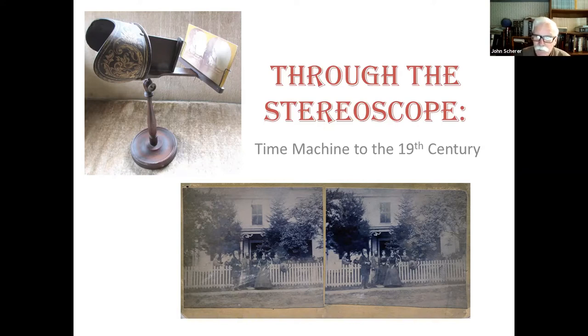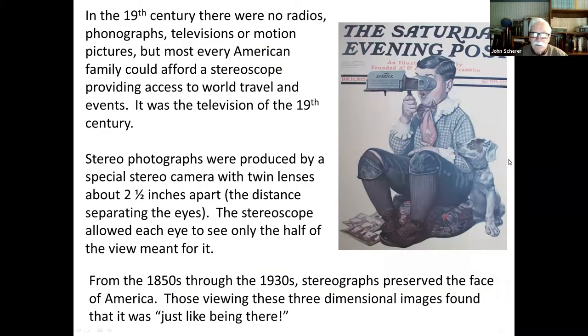The topic is Through the Stereoscope, the Time Machine to the 19th Century. In the 19th century, there were no radios, no phonographs, no televisions, no motion pictures — but most every American home had a stereoscope. They were very inexpensive, and the stereo views themselves were inexpensive — you could buy them for pennies. They provided a window on what was going on in the rest of the world, much the way our television does today. It was probably what we would consider the television of the 19th century.